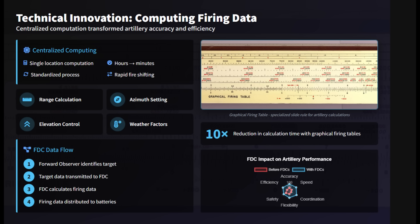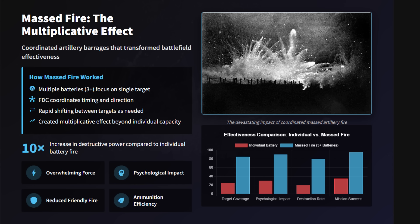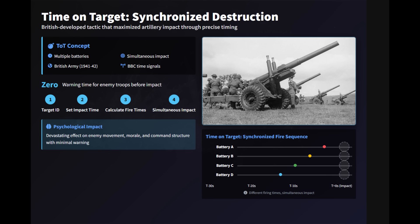This allowed rapid shifts of fire and the ability to mass several batteries on a single target. Using graphical firing tables, the fire direction center reduced computational errors and response time. By 1941, every US artillery battalion had a fire direction center, while divisional and corps-level centers allowed coordination of dozens of battalions. One of the most decisive tactics made possible was the time-on-target barrage, pioneered by the British in North Africa, which ensured shells from multiple batteries arrived simultaneously to deny defenders time to take cover.